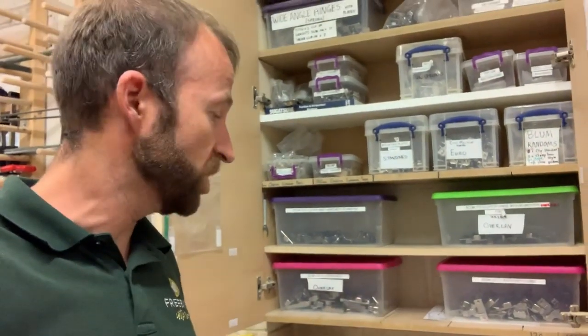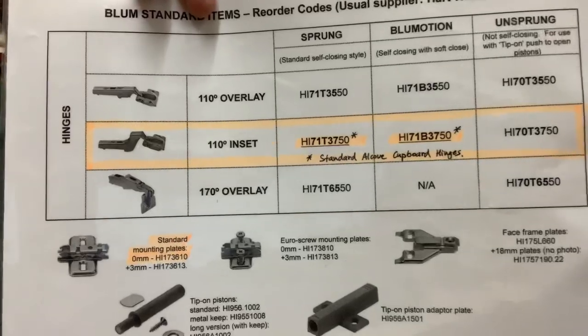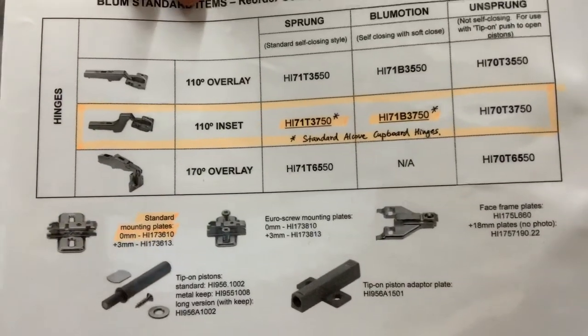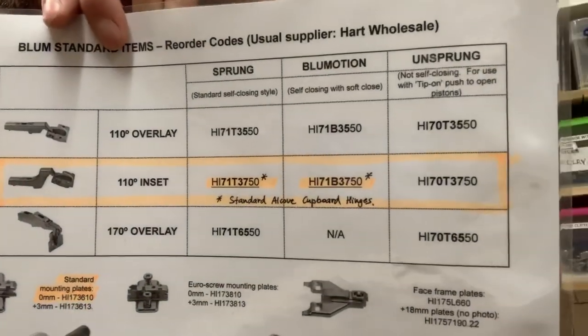Sticking with doors for now, we at Freebird have narrowed our hinge range down to certain types of hinge and we've got a crib sheet for them — this is the Blum range. You've got your straight arm, your cranked hinge which we use for alcove units, and your very wide angle hinge. Each of them can vary between sprung or catched, which holds closed; Blumotion, which is Blum's name for soft close; or unsprung, which works with a touch release mechanism.